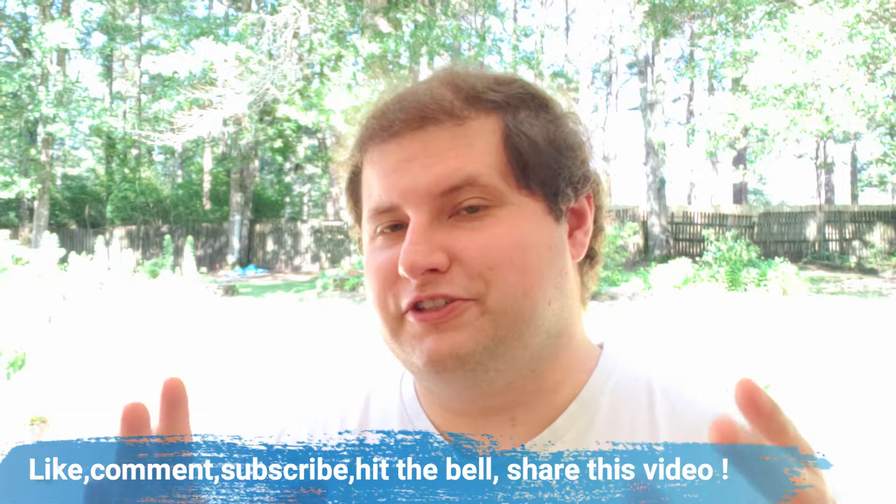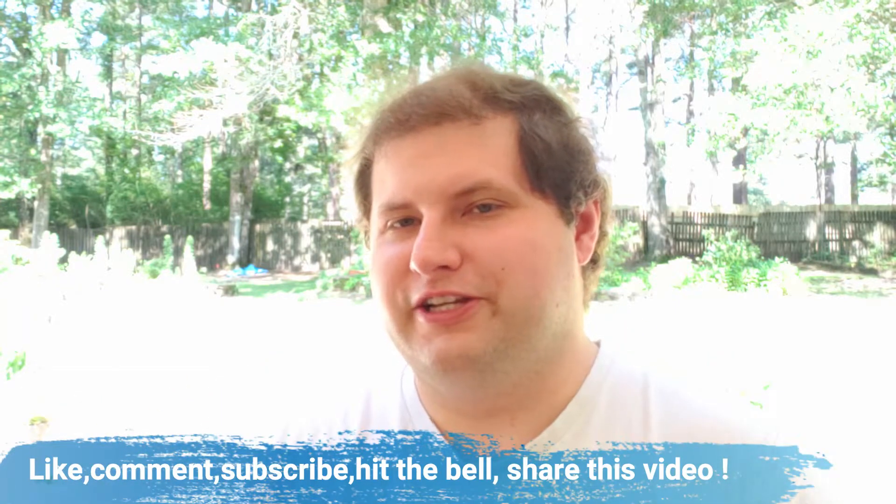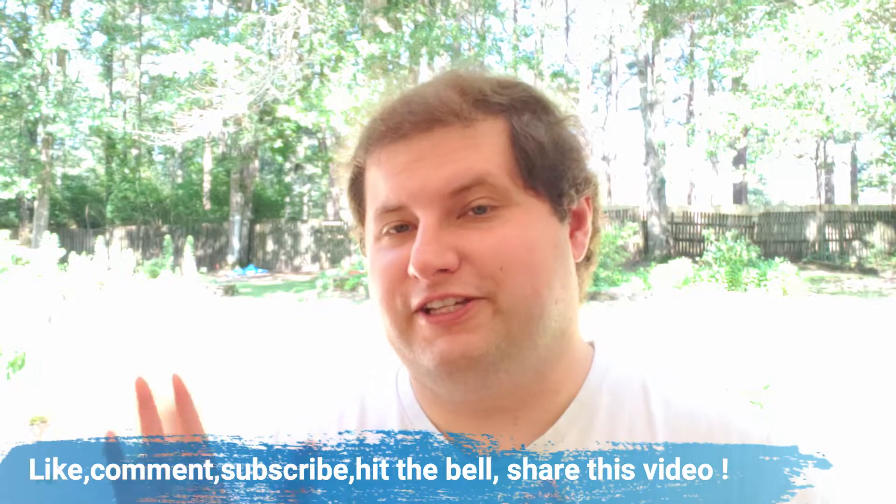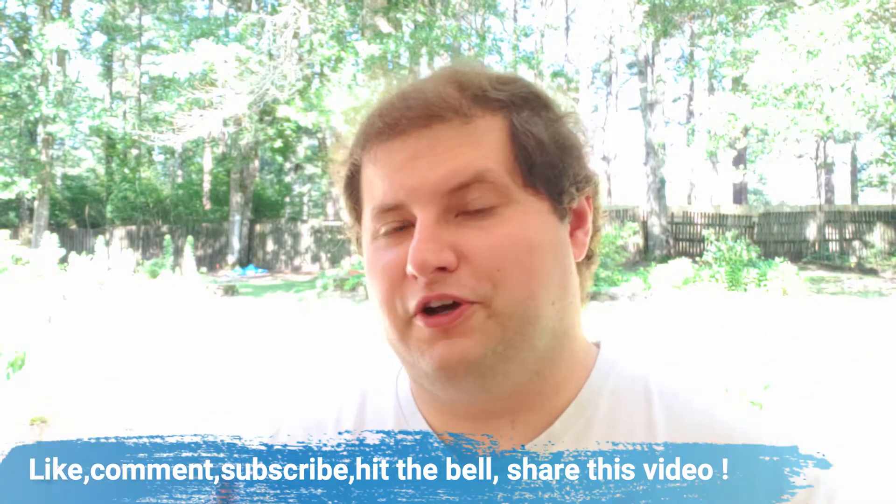Hello everybody, welcome back to the Scentitar Fragrance Channel. Thank you so much for being here today. Today is another fantastic day to be smelling great. My name is Benjamin and I review fragrances, colognes, perfumes, and all things scent related. So you've come to the right place — a fantastic place to learn more about scents, fragrances, perfumes, all those great things.